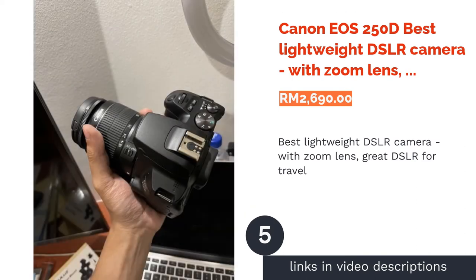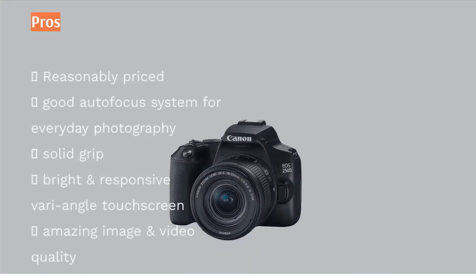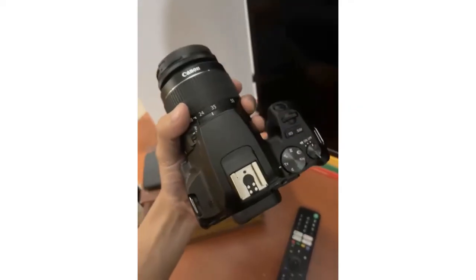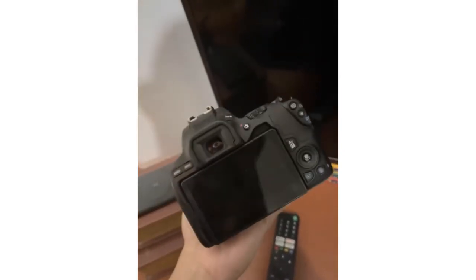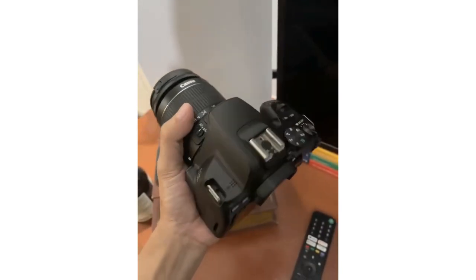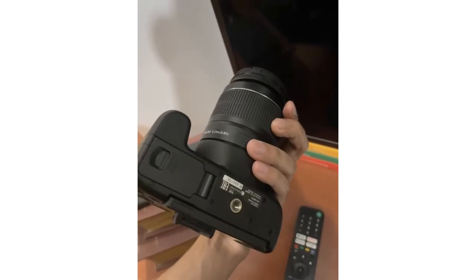The next product is the Canon EOS 250D — best lightweight DSLR camera with zoom lens, great for travel. The Canon EOS 250D is a travel-friendly DSLR offering a compact and lightweight build at just 449 grams, equipped with a bundled 18–55mm zoom lens. Key features include a 24.1MP CMOS sensor with a 9-point AF system and a 3-inch vari-angle touchscreen. It can shoot 4K video at 24fps. Those unfamiliar with DSLRs can use the beginner-friendly guided user interface, and the camera also has built-in Wi-Fi and Bluetooth.